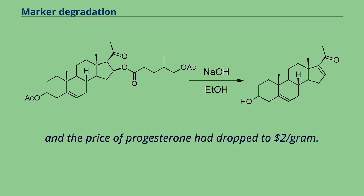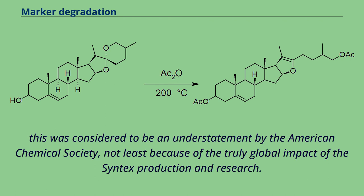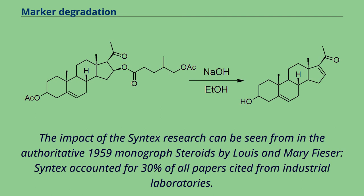The price of progesterone had dropped to $2. Fortune ran a story that same year headlined 'Syntex makes the biggest technological boom ever heard south of the border.' By 1999, and with the benefit of hindsight, this was considered to be an understatement by the American Chemical Society, not least because of the truly global impact of the Syntex production and research. In the authoritative 1959 monograph Steroids by Louis and Mary Fieser, Syntex accounted for 30% of all papers cited from industrial laboratories.